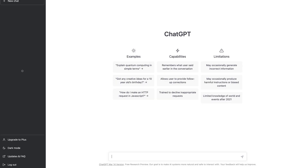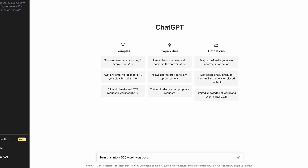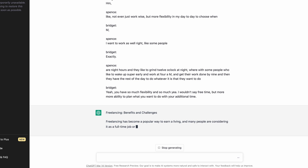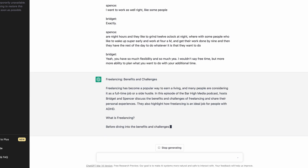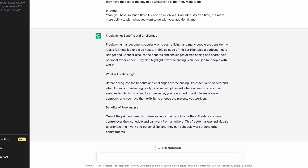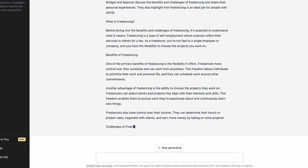I've linked ChatGPT in the description. Here you want to start with a prompt so that the chatbot knows what to do with the content you are providing. Let's start with: 'Turn this into a 500-word blog post,' and then paste your segment text. As you can see, ChatGPT has taken exactly what I said in the introduction of my episode and turned it into a 500-word blog post that I can now post on my website. It's literally as simple as that.